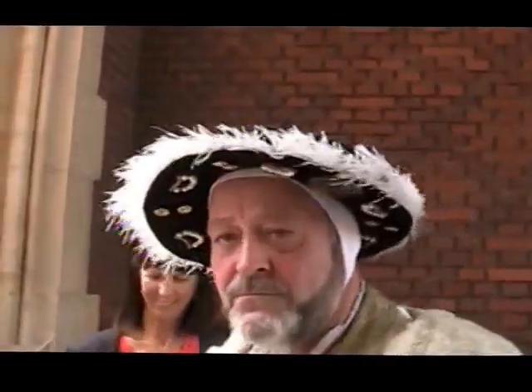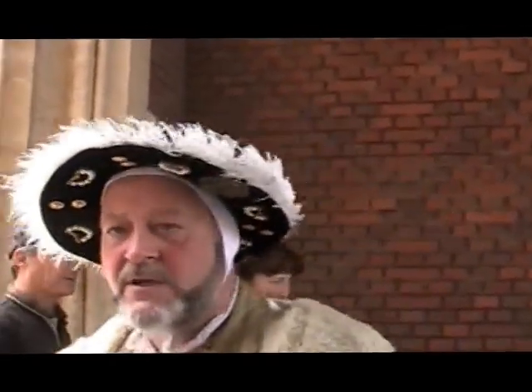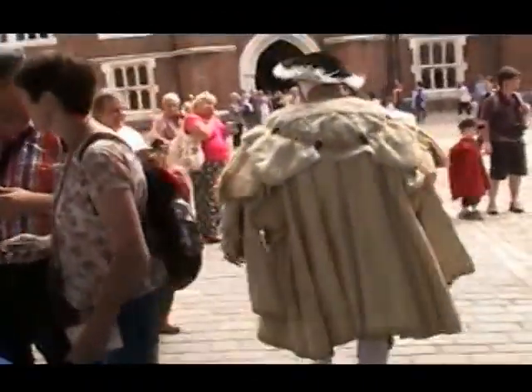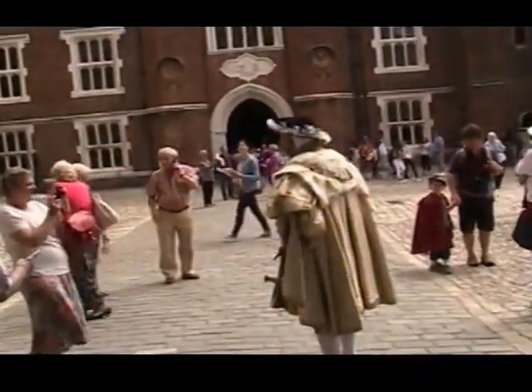Do you know the origin of why they call it a codpiece? Yes — because it covers the cod. What a beautiful... look at his ermine! You want to take a picture with him?